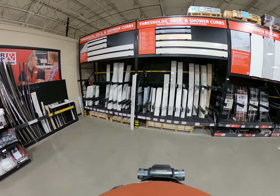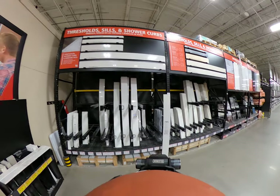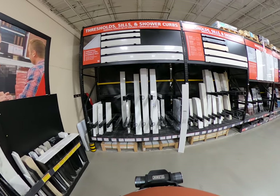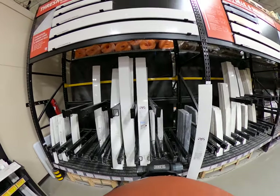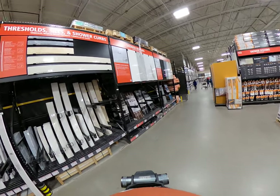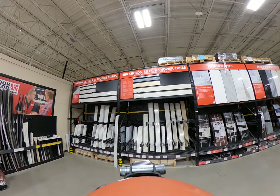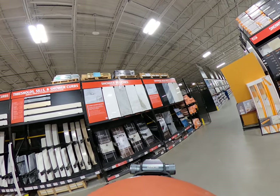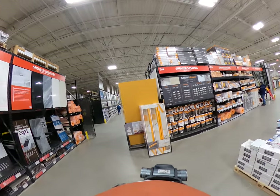You've got your thresholds here. The longest they do is 74 inches — that's six foot two inches. And here you've got your shower benches: very simple and inexpensive.